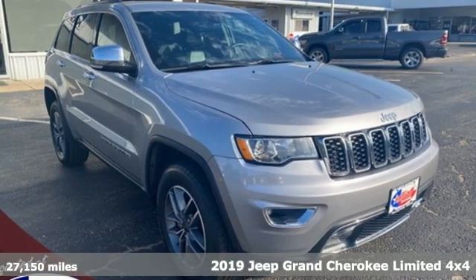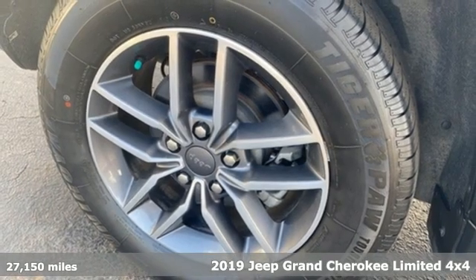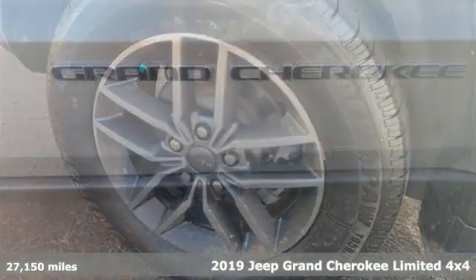It's a 2019 Jeep Grand Cherokee. Experience the Jeep life. It's equipped for all your driving needs and wants.